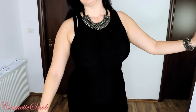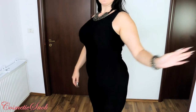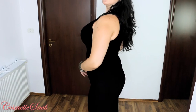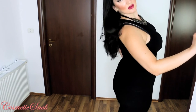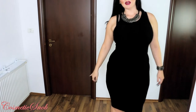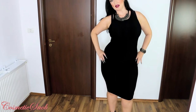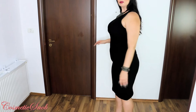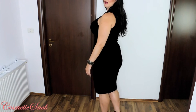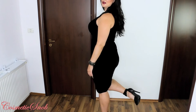The dress is Michael Kors — the new one that I just bought and showed you in a previous video. It's a bodycon dress; mine is size large. And the heels are Alexander McQueen.